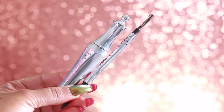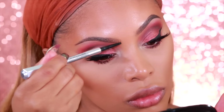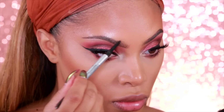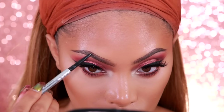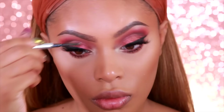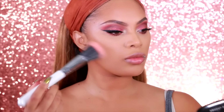Now I'm going to complete my brows. I use the Benefit Precisely My Brow pencil and the Benefit Brow Ready Set Brow — I apply that first and then complete the brows. If you guys want to see an updated brow tutorial, comment down below because my brow technique has changed a bit.